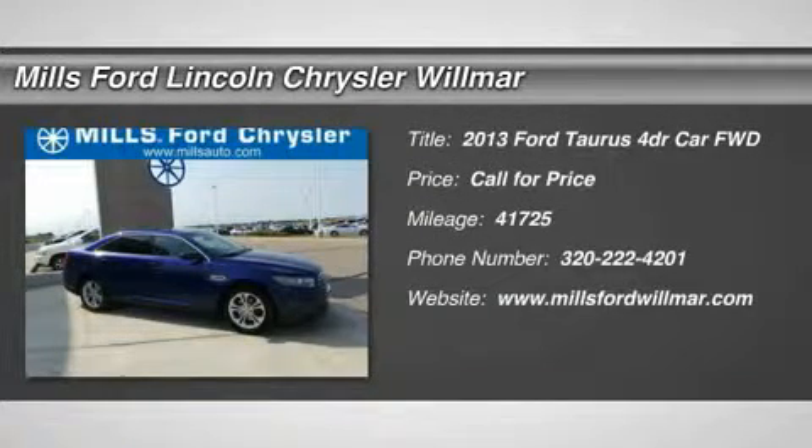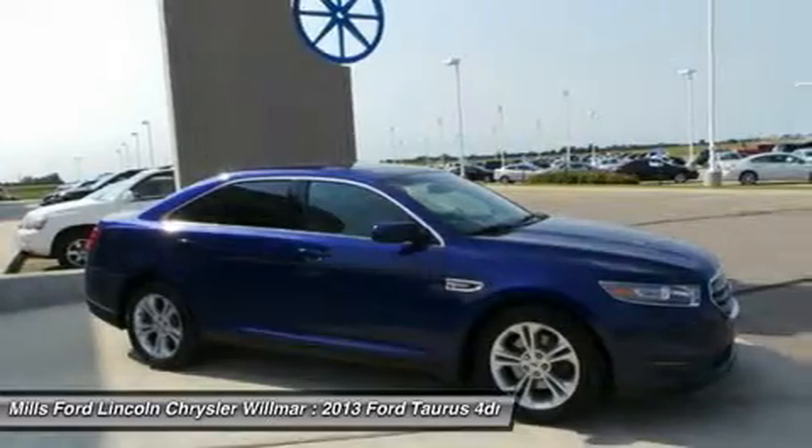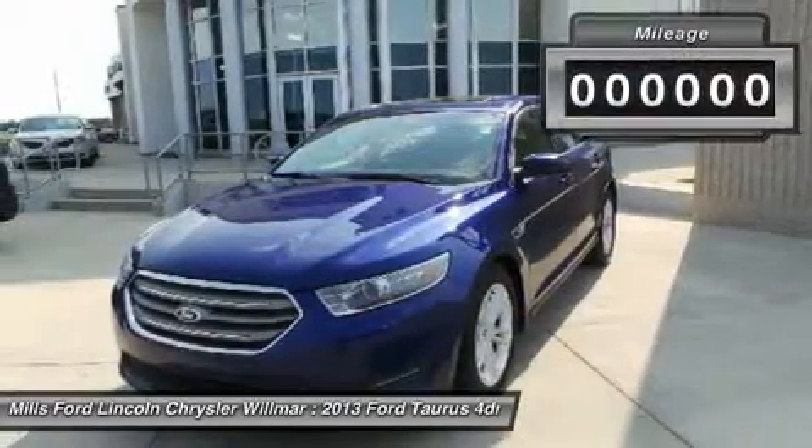The 2013 Taurus. This is it. Crafted by an obsessive engineering and design team, the Taurus was created to compete with some of the world's best.